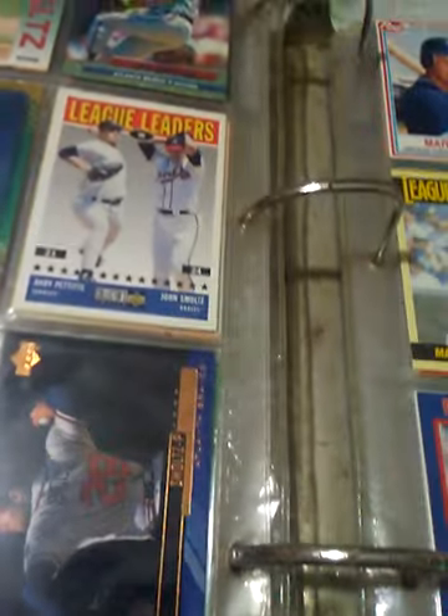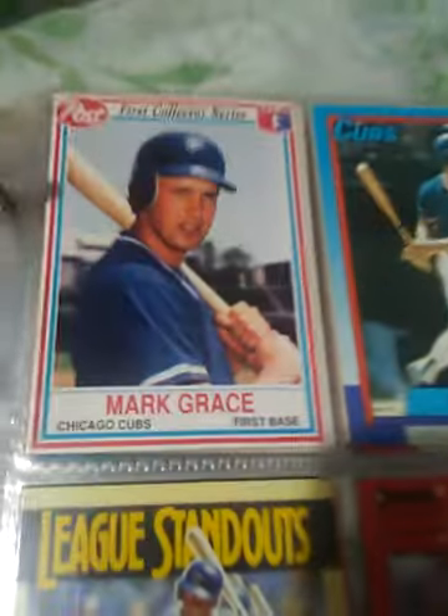You run out of pages — you can only fit so many pages, so many binders. You got to move stuff around. I'm sure in the future I'll move stuff around. I got Mark Grace — he was a hell of a player for the Cubs.